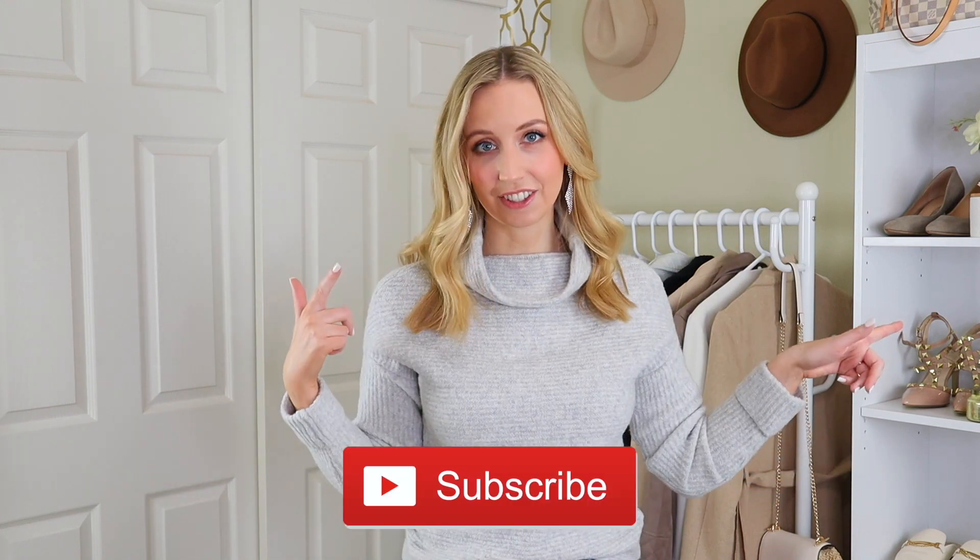Hey, welcome back to my channel. Today I have some pieces from Amazon that I think will make really great last-minute holiday outfits or New Year's Eve outfits that you could even wear outside the holidays — they play double duty. You can dress them up with just a pair of earrings and you're good to go. Everything is linked down below in the description box along with my measurements. Make sure you're subscribed and let's get started.